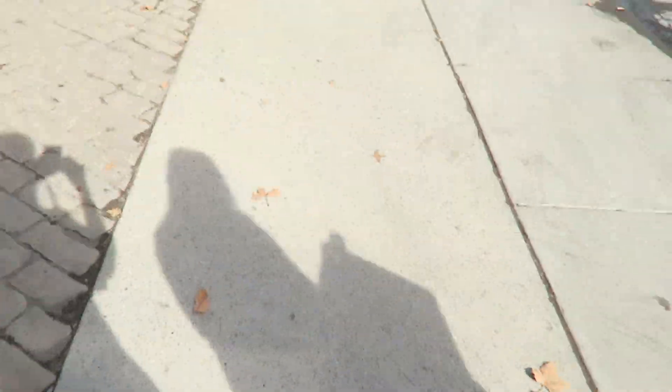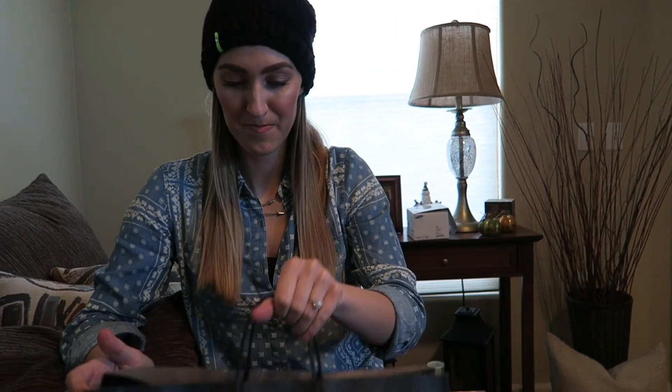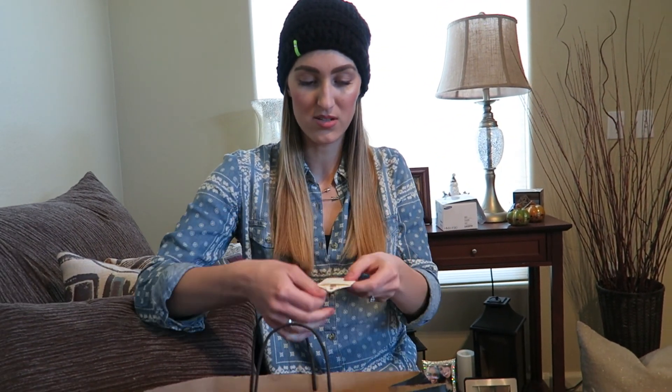Zach's gonna video and I'm gonna show what I got from Dressed Boutique. So this is the cute little bag, and the first thing I got is this little necklace — it's a gold necklace.